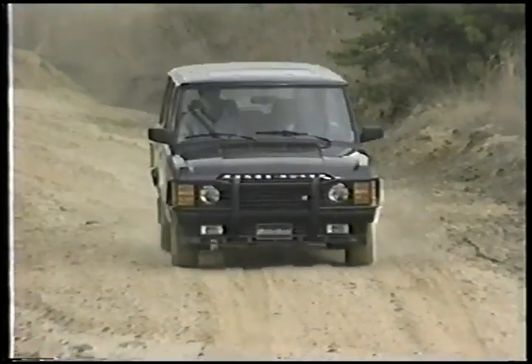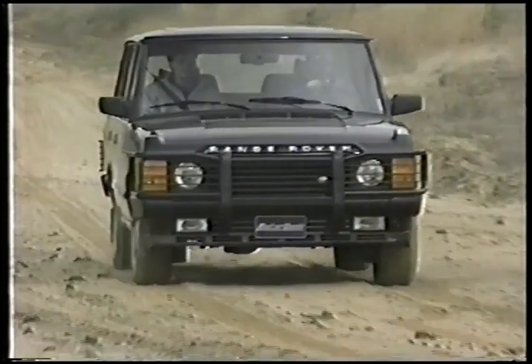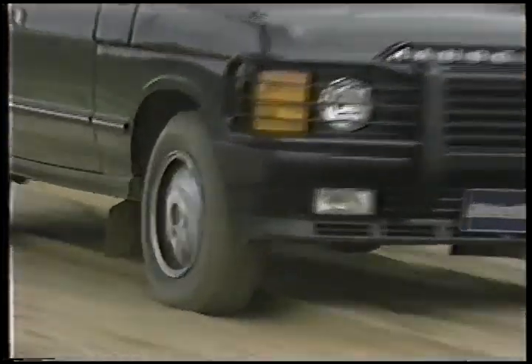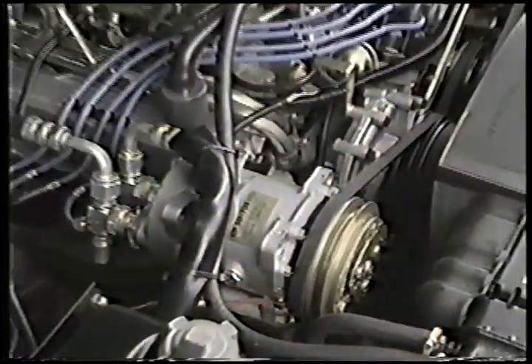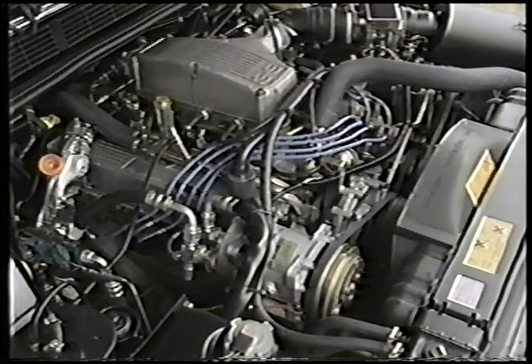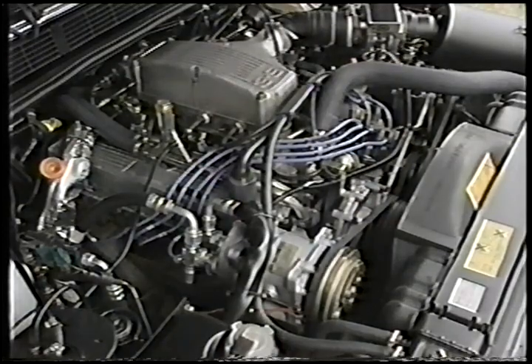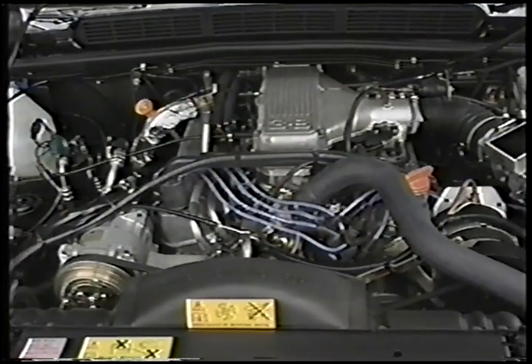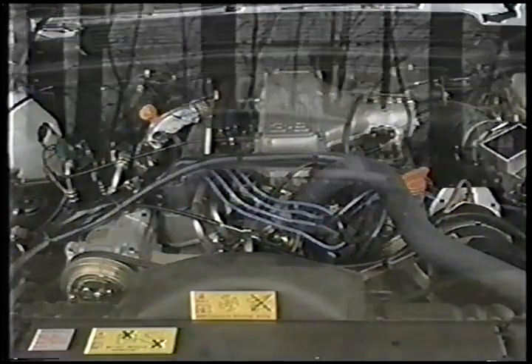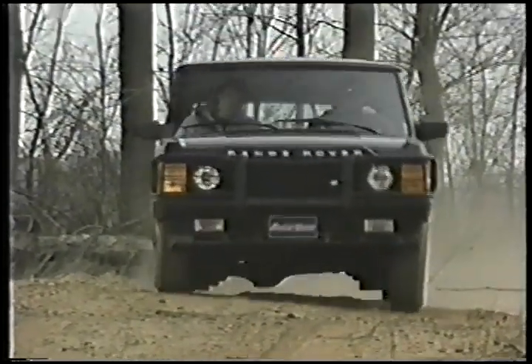That's all fine and good for a drive to the country club, but what if you happen to be racing a rhino on the African plains? No problem for the County SE's two-speed transfer case and 178-horsepower 3.9-liter fuel-injected all-aluminum V8 engine. It also delivers a strong 220 pound-feet of torque, aiding an able, stable, comfortable ride on or off-road.